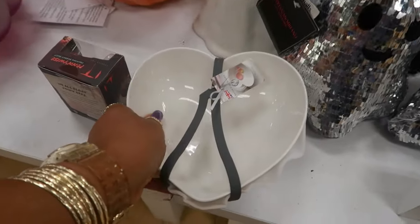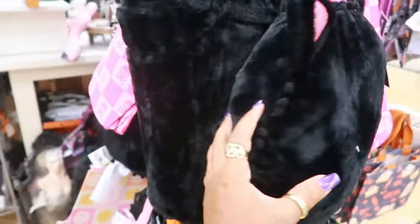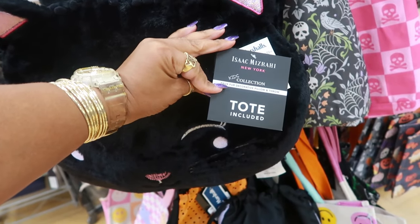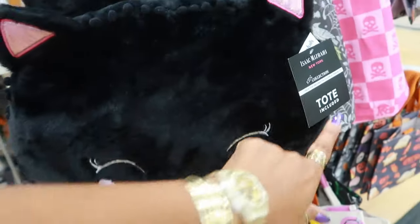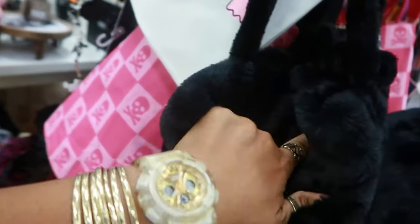This is a cute tote bag — I thought it was two but it's one bag, $25 for a faux fur decorative pillow and throw set. It says tote included, so you get this right here: the pillow, a throw blanket on the inside, and the tote.